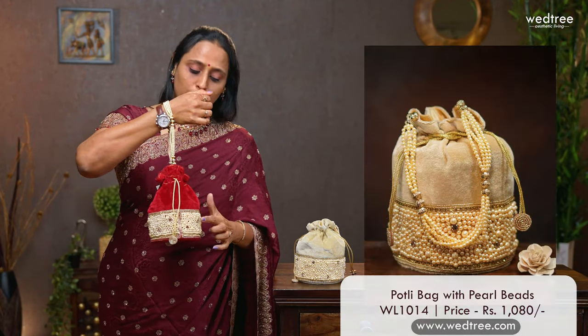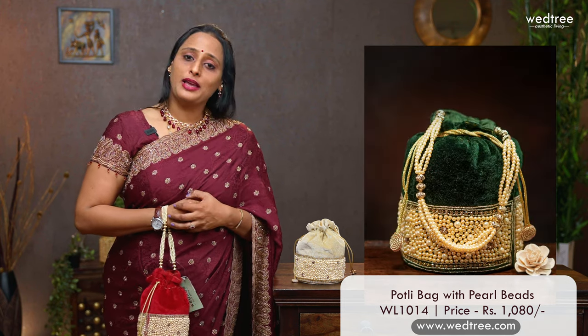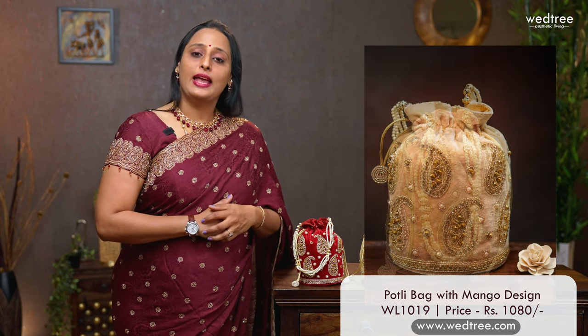Now let's take a look at our designer portly collection. The first one is this velvet style portly bag that comes with beautiful pearl work at the bottom and a pearl handle. This comes in 3 colours — red, green and cream — and is priced at $1080. One more variant in velvet finish: this one comes with heavy pearl, zardosi and stone work all throughout, and comes in 4 different colours — beige, hot pink, baby pink and maroon — priced at $990. The last one for today is this beautiful velvet style portly that comes with mango embroidered work. This comes in 2 colours, maroon and beige, and is priced at $1080.